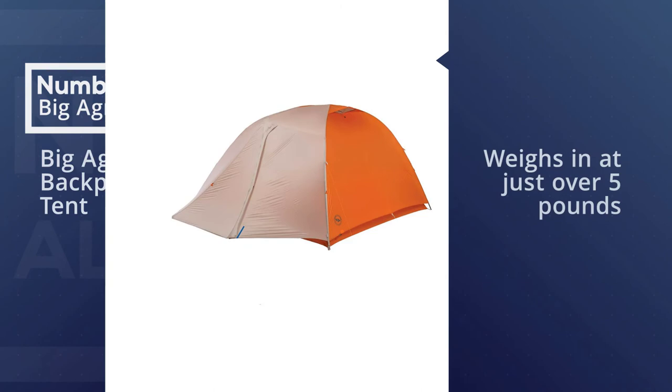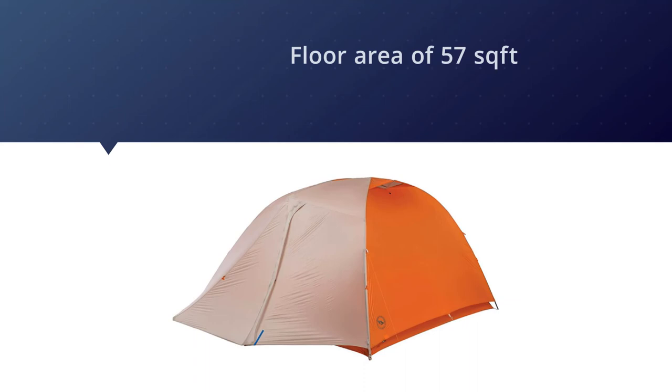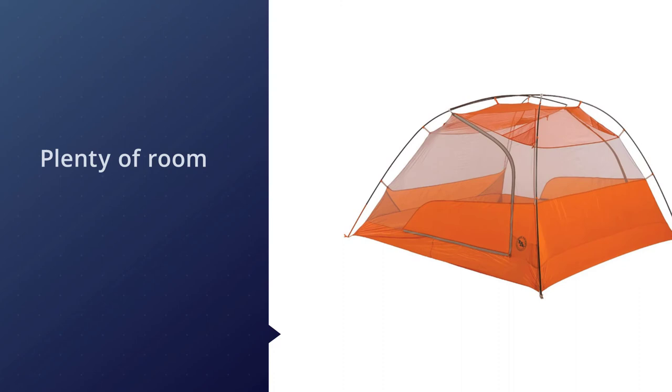Number five: Big Agnes 2019 backpacking tent. Ultra-light backpackers are often faced with a dilemma — they can choose a light but claustrophobic tent with minimal comfort, or choose a bigger tent with bells and whistles that is going to wreck your back. Luckily, the Big Agnes Copper Spur backpacking tent solves this problem. Even though this tent weighs in at just over 5 pounds, it comes with a floor area of 57 square feet and a head height of 50 inches.